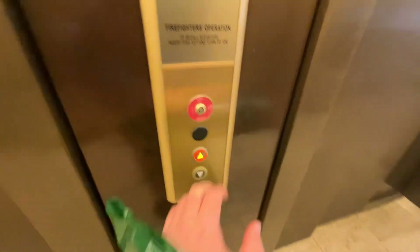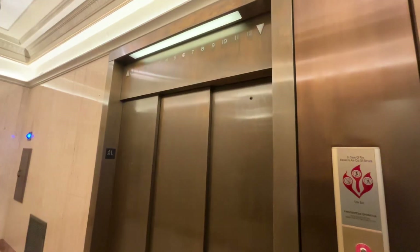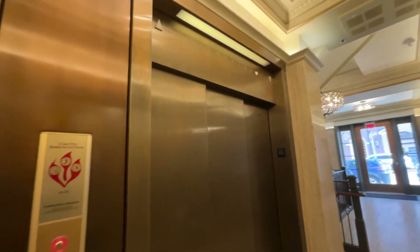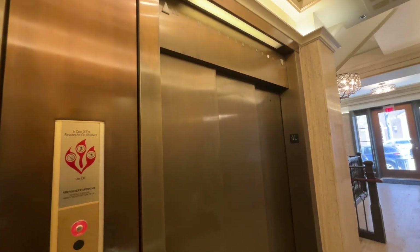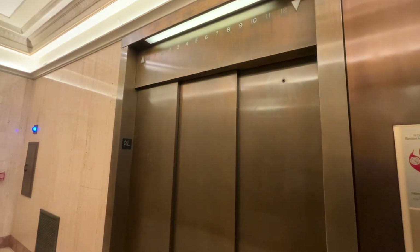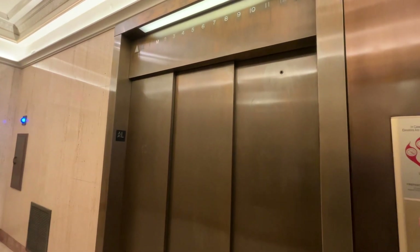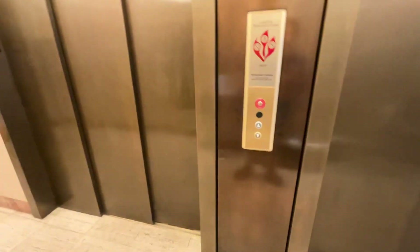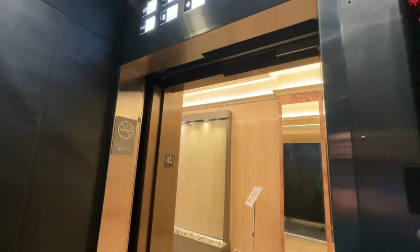So here's the Grace Building downtown Lancaster. Definitely a pretty tragic Kone mod, but I do still kind of think that that indicator is neat. Center opening doors too, which is kind of interesting.